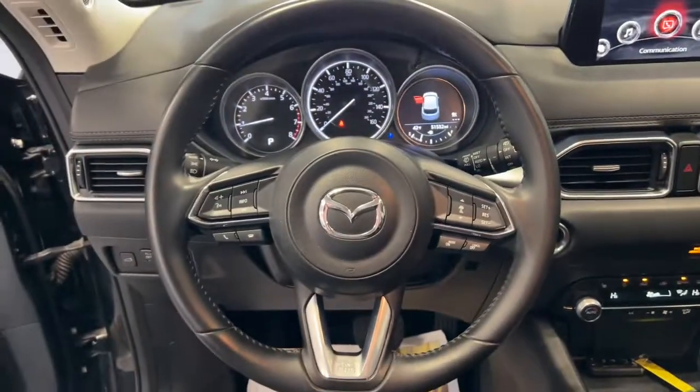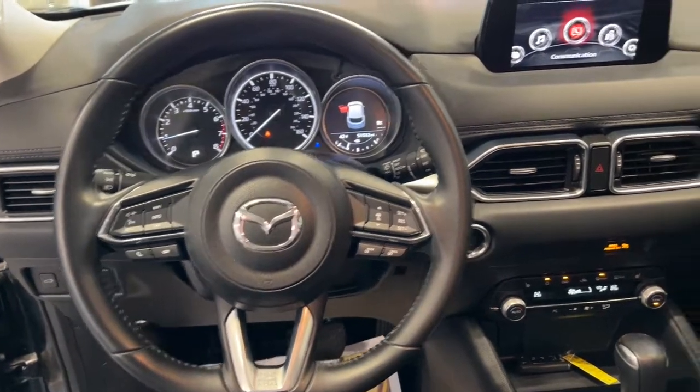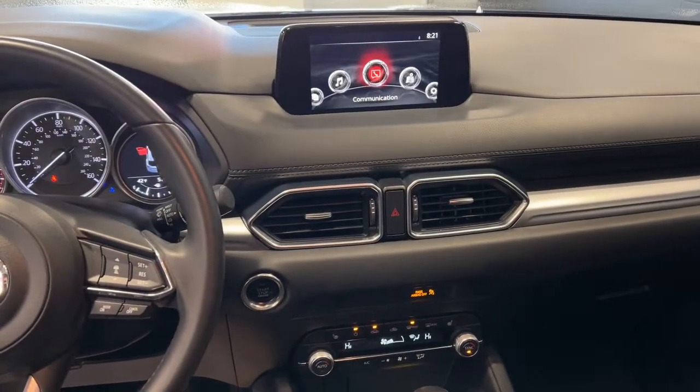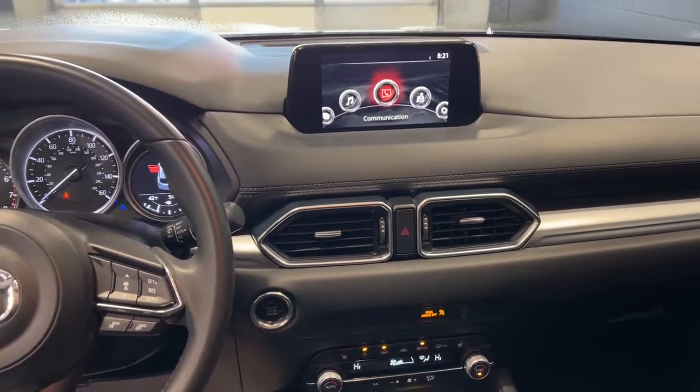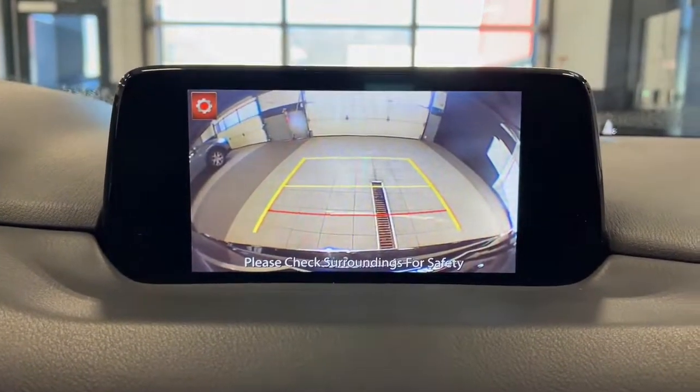The following are some of this vehicle's highlighted options: sun/moonroof, all-wheel drive, keyless entry, lane-keeping assist, adaptive cruise control, keyless start, backup camera, multi-zone AC, aluminum wheels, and blind spot monitor.